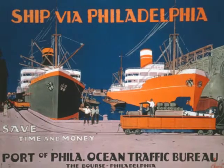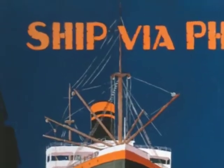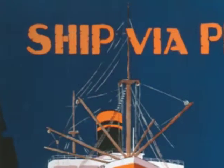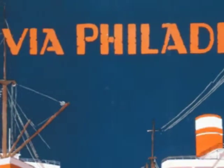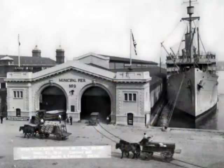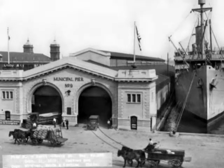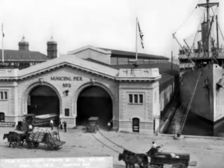Despite the fact that hundreds of valuable and flammable ship traffic travel through the port every day, it wasn't until the late 1800s that the city finally recognized a need for some kind of waterborne protection. Before that, only those structures and boats that lay closest to the shore within reach of the hose streams of land companies were provided any safety.